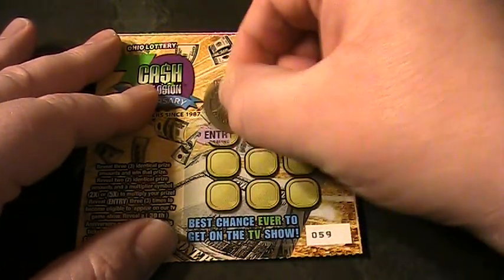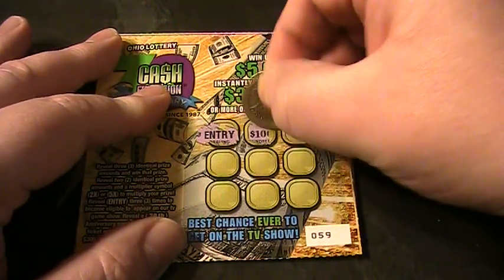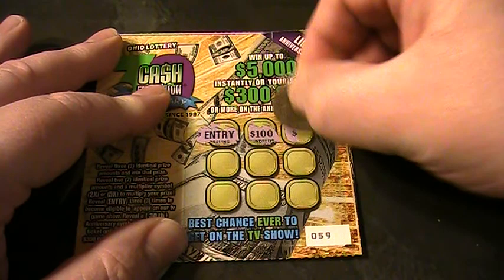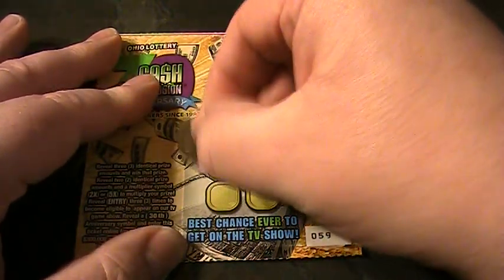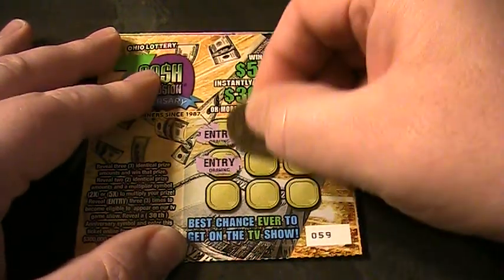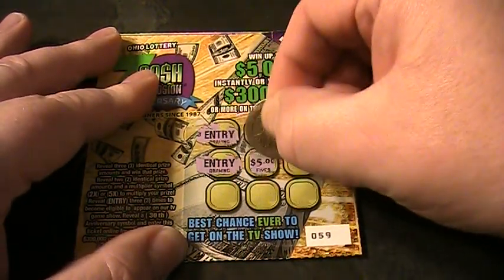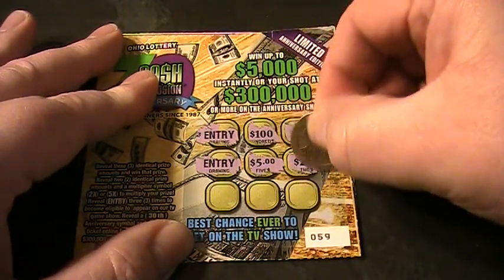Got an entry right off the bat — an entry to the TV game show. $100. $2. $2. Two entries. $5. One more entry and we might be getting on the game show.